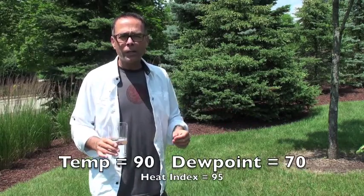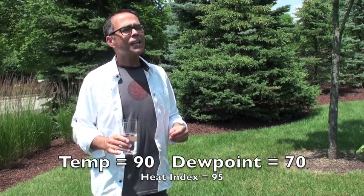The temperature is 90 degrees, the dew point is 70, and the heat index is 95. Hi, I'm Fox 6 Chief Meteorologist Vince Candela.